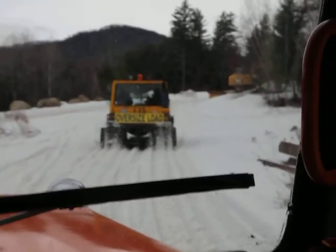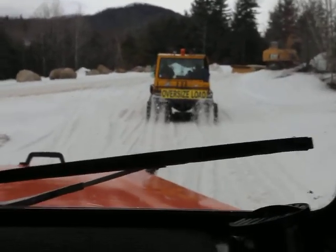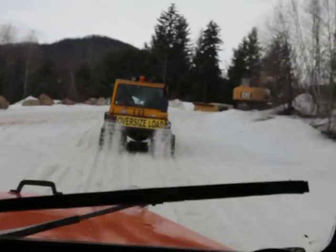That one would be from the 90s, probably. And that one skid steers, and this one articulates.